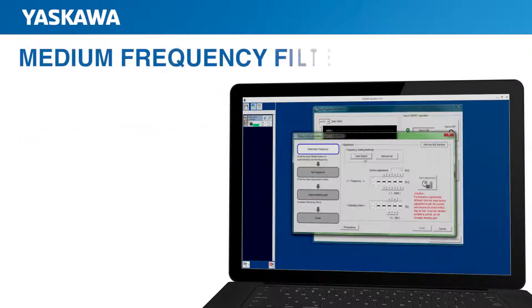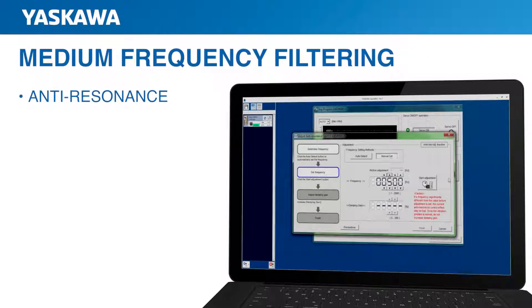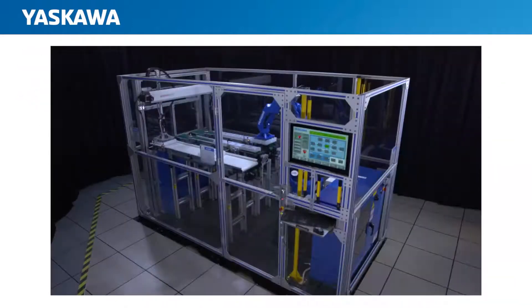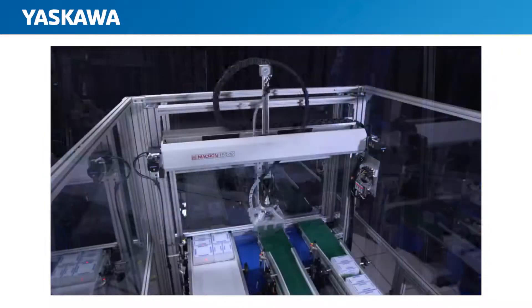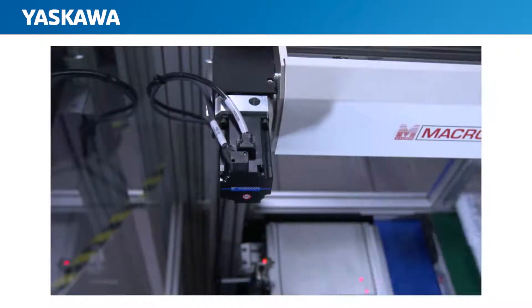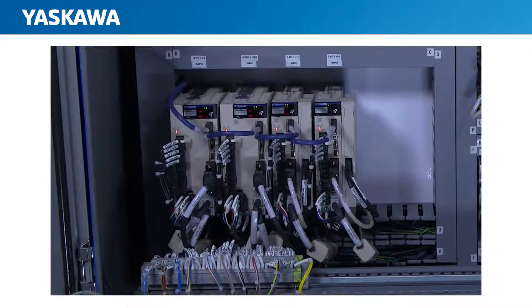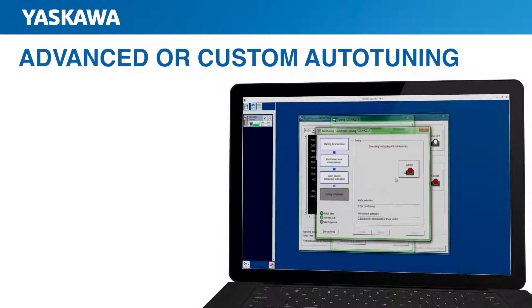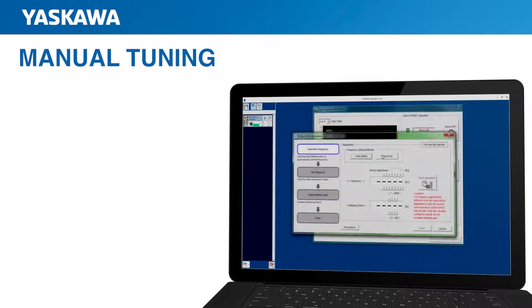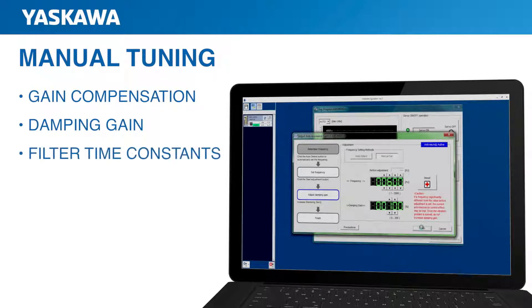And in the medium frequency range, there is now a new parameter that dampens other resonant frequencies, which may be revealed after filtering the main resonant frequency. This means that if a machine experiences resonance simply because of the way it was designed and manufactured, the additional filtering capabilities of Sigma-7 give you more ways to suppress that vibration. These functions can be adjusted automatically using advanced or custom auto-tuning. The user can also manually tune out vibration by adjusting parameters such as gain compensation, damping gain, and filter time constants.